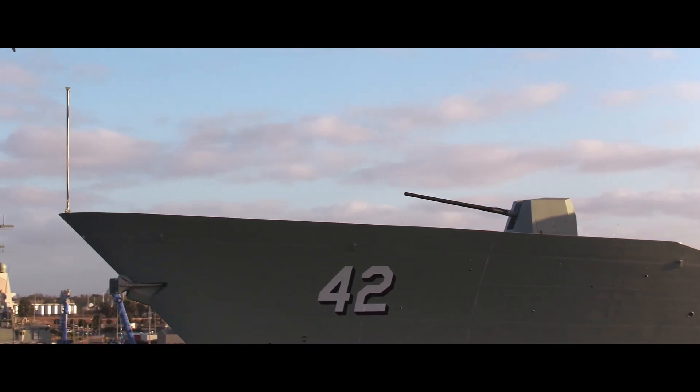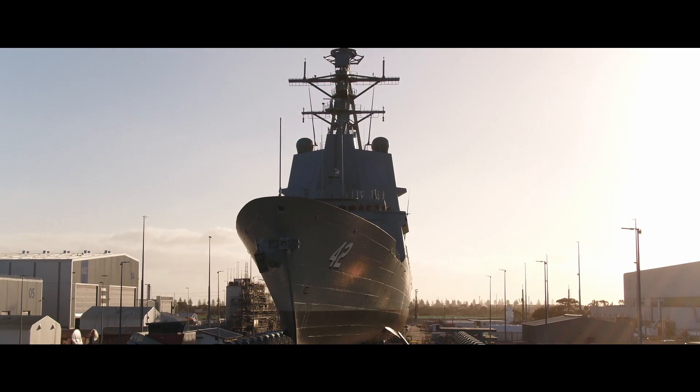As the combat system director, my primary role is to set the conditions for the success of my team. I've got a lot of engineers and a lot of technicians who are relying on having the right equipment, the right spares, the right tools at the right time to be able to set our systems to work.